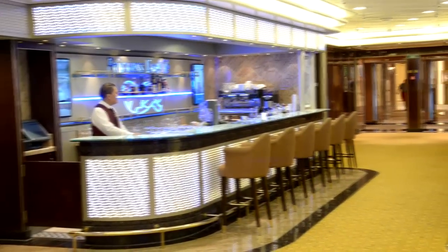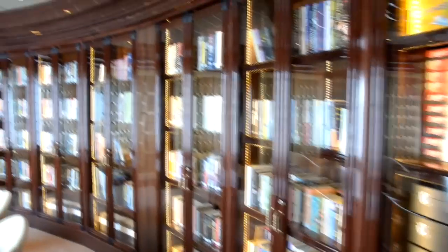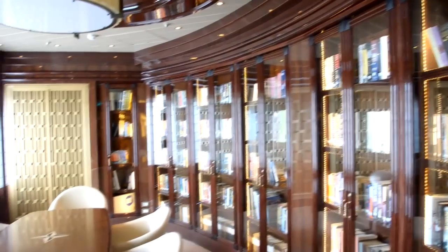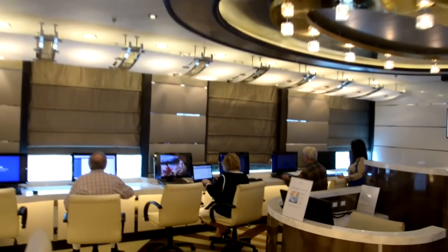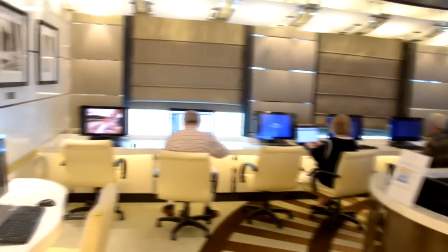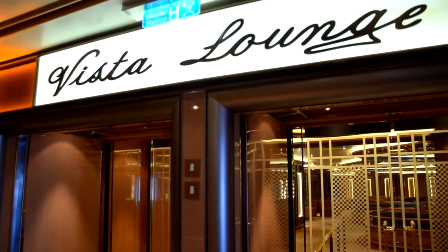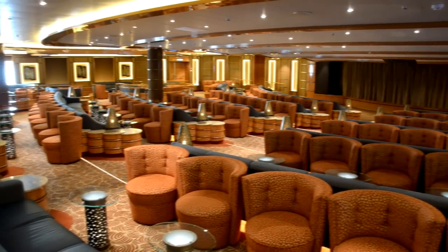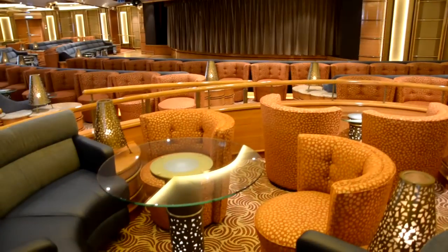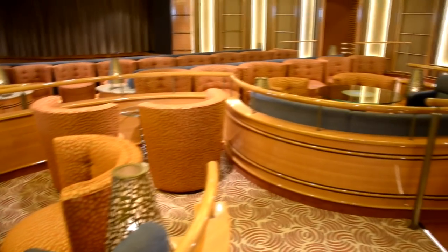Right outside Princess Live is the Princess Live Cafe where you can grab something to drink. There's a beautiful library with books, games, and nice decor. The internet cafe lets you keep in touch with friends and emails — the internet speed is actually a lot better than other ships. Vista Lounge features comedians, musicians, and special acts like the Beatles tribute and comedian Troy Third Guild.